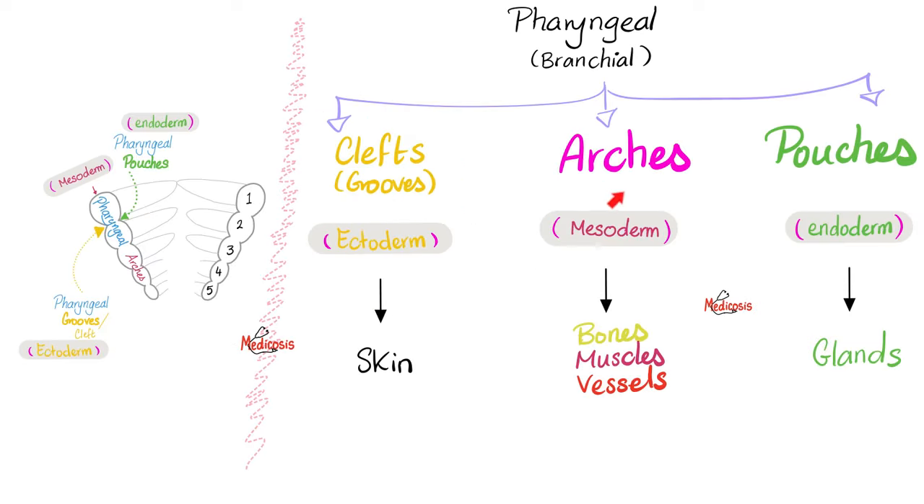Why do we call it the stapedius muscle? Because it dampens down the vibrations of the stapes ossicle — small bone. Now for the autonomic part: when the facial nerve was in the posterior wall descending vertically, it gave us something very important known as the chorda tympani nerve. The chorda tympani will relay in the submandibular ganglion, and then supply parasympathetic fibers to the submandibular and sublingual glands to secrete saliva.